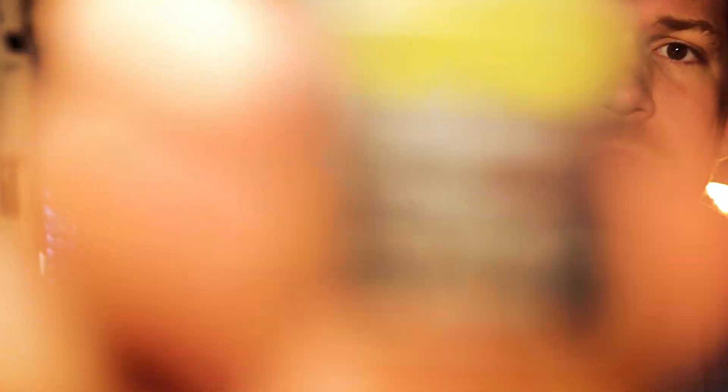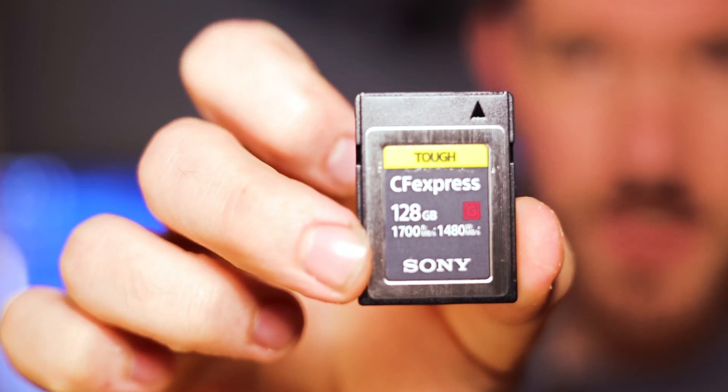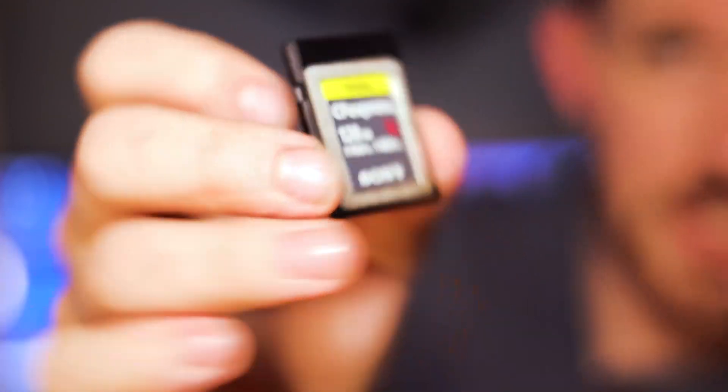So you start looking at CF Express cards online and realize they are super expensive — you weren't ready to shell out the price of another lens on what you thought would be like a hundred-dollar card. A question you might have is about 120fps and how much data it takes up. So I bought this, and it arrived today: a CF Express card — this is the Sony Tough One, 128 gigabytes.